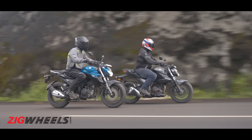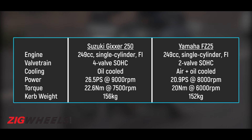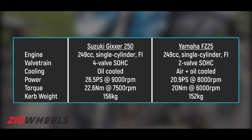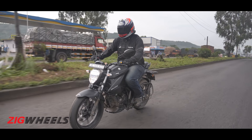Both engines might be identical in terms of cubic capacity, but the Suzuki's oil-cooled 4-valve motor makes 5.6 PS and 2.6 Newton meters more than the Yamaha's air-cooled 2-valve engine. That said, the Gixxar is 4 kilos heavier.